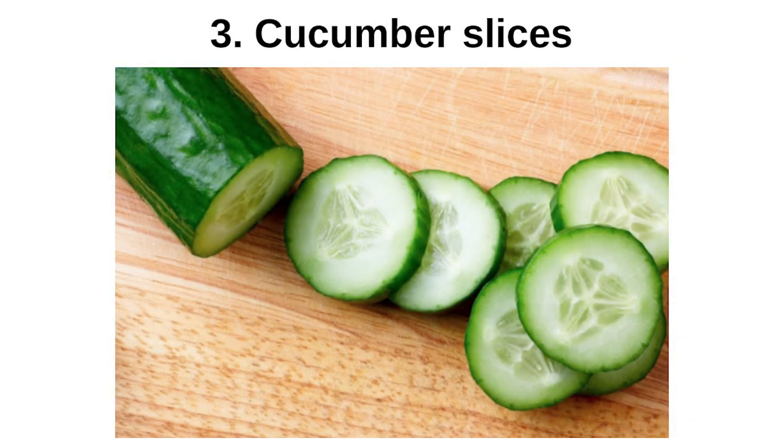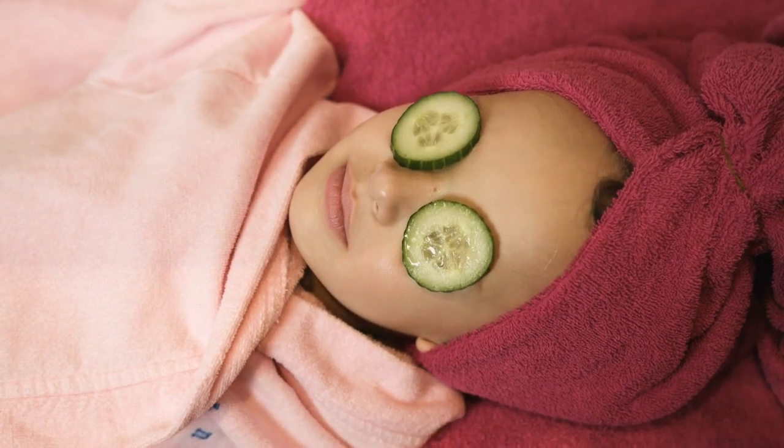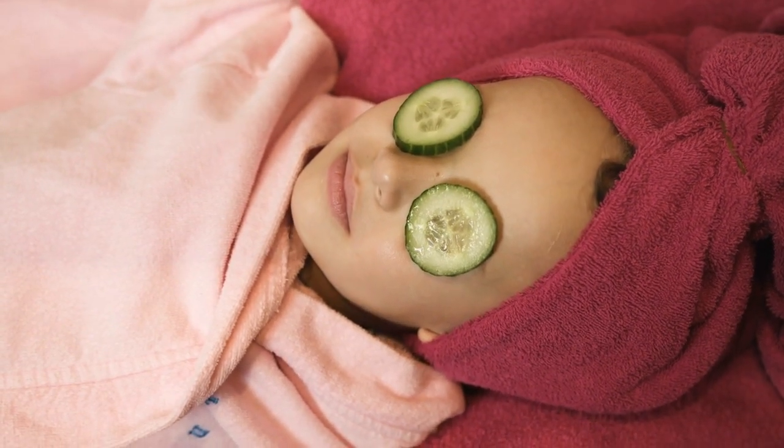Cucumber Slices: Cucumber can also be an ideal solution for eczema on eyelids. A cucumber that has been kept in the refrigerator or cold water for about 10 minutes is sliced and applied to the eyelids, which can greatly reduce eyelid itching.